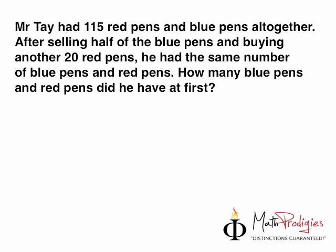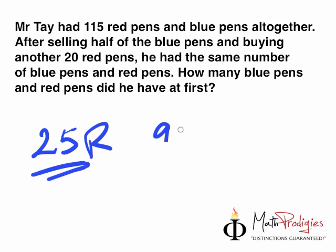Okay, so for the answers, for all those math geniuses out there, math prodigies — 25 red and 90 blue. Did you get it right? If you got it right, raise your hand. You are a math prodigy. Good job.